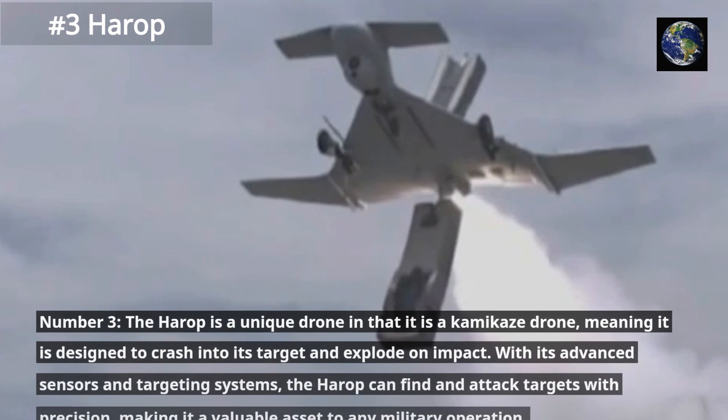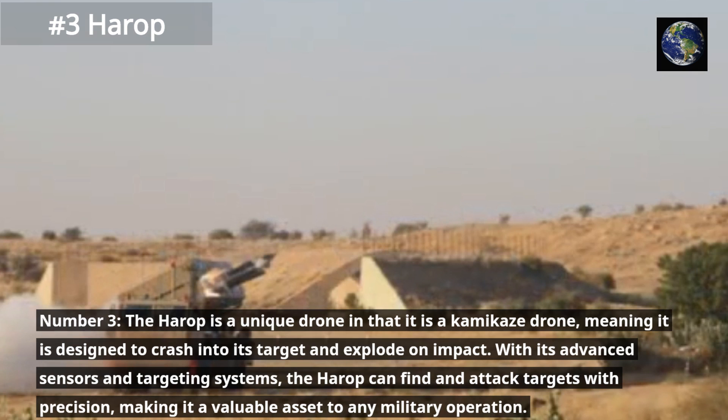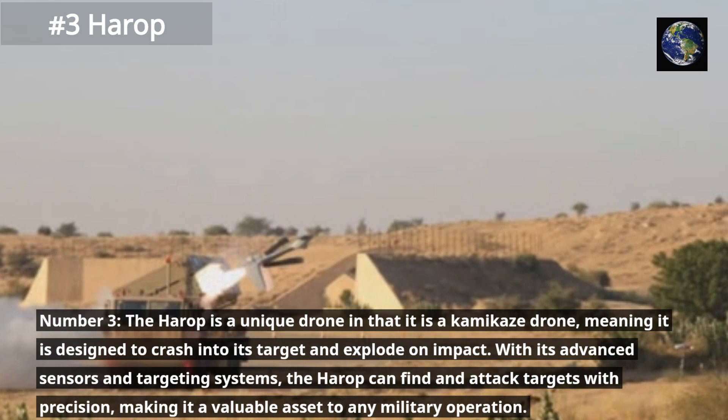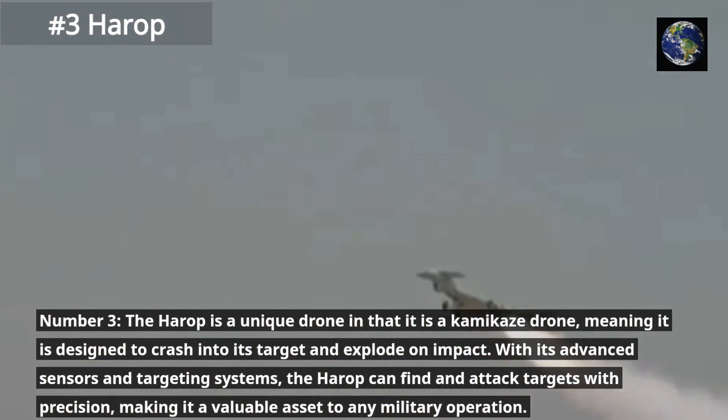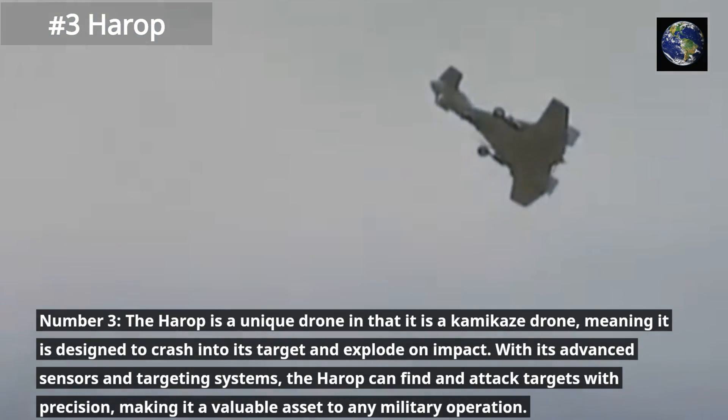The Harrop is a unique drone in that it is a kamikaze drone, meaning it is designed to crash into its target and explode on impact. With its advanced sensors and targeting systems, the Harrop can find and attack targets with precision, making it a valuable asset to any military operation.